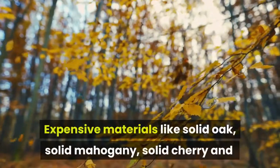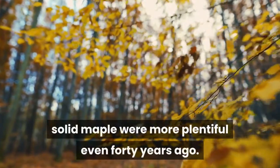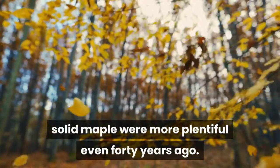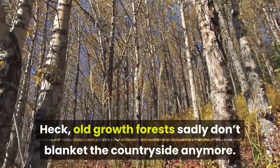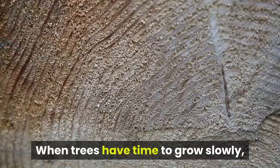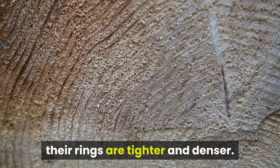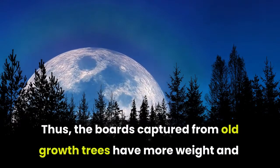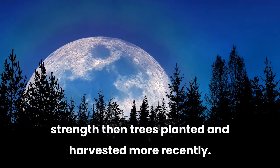Expensive materials like solid oak, solid mahogany, solid cherry and solid maple were more plentiful even 40 years ago. Old-growth forests sadly don't blanket the countryside anymore. When trees have time to grow slowly, their rings are tighter and denser. Thus, the boards captured from old-growth trees have more weight and strength than trees planted and harvested more recently.